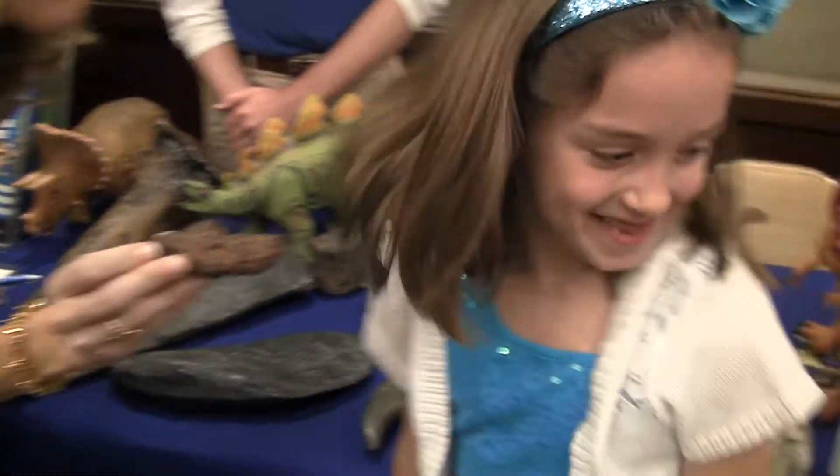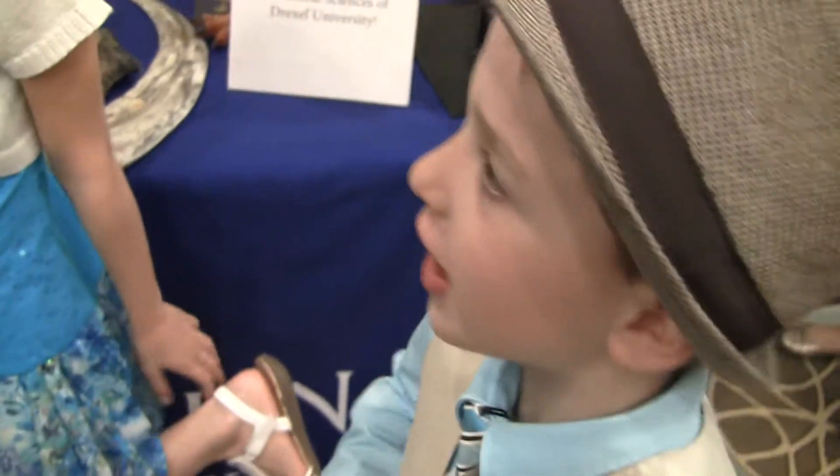Want to touch it? Kyle, you want to touch something? I already touched it. You already touched it.